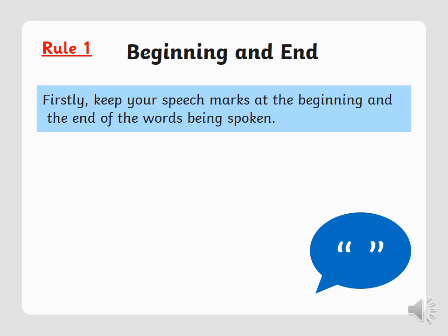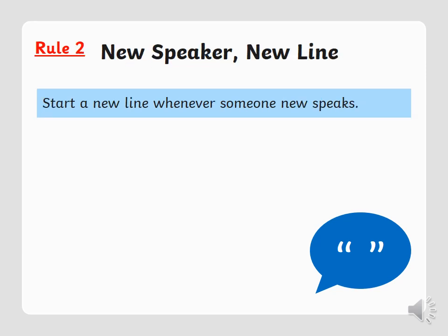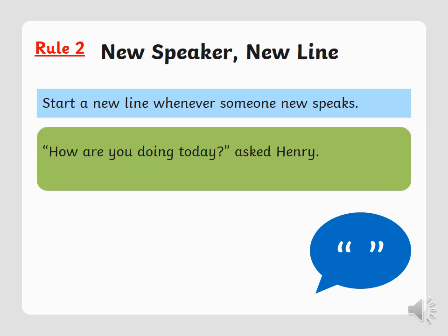Rule number one: beginning and ending. Keep your speech marks at the beginning and end of the words being spoken — the words you would say out loud. Those are the words that go inside the inverted commas. Rule number two: new speaker means new line. Start a new line whenever someone new speaks, so it's clear who's saying what. For example: "How are you doing today?" asked Henry. "I'm great," said Ashton. Both are on separate lines.